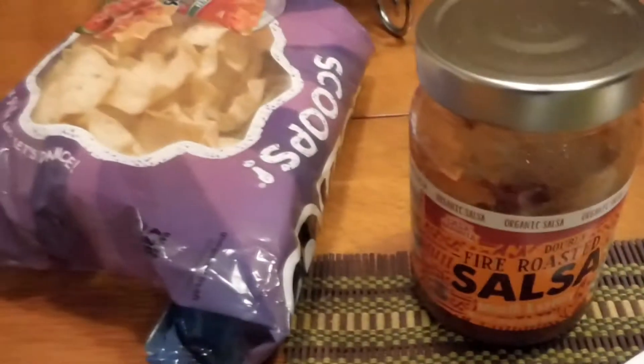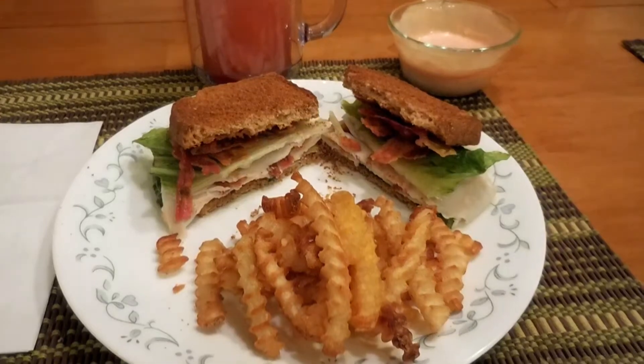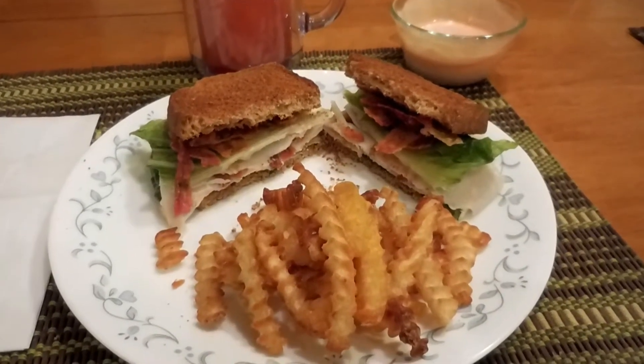For Steve's dinner, he made three tacos with hard taco shells, some Spanish rice, and he's having some salsa with chips. That's what Steve's having for dinner tonight.